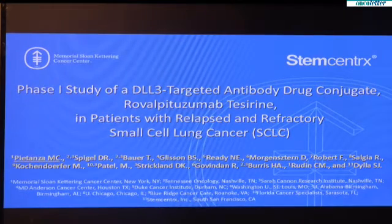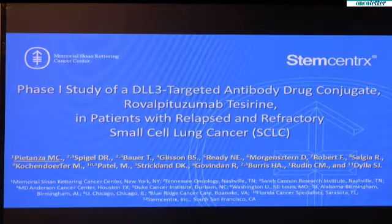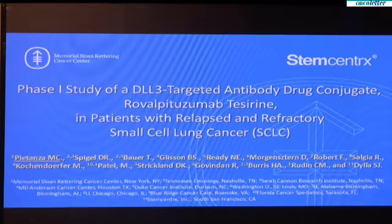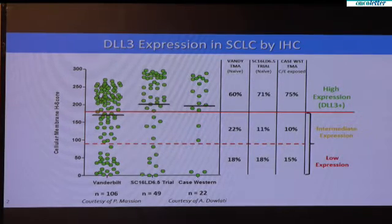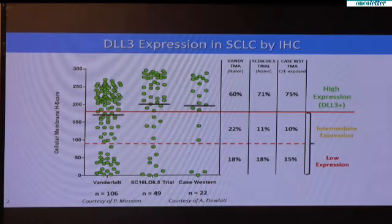In this phase one study, we enrolled 73 patients with small cell lung cancer who had been previously treated and had sensitive or refractory relapse. We evaluated their tumors for the expression of this biomarker, DLL3, and found that DLL3 is very highly expressed in approximately 70% of tumors.